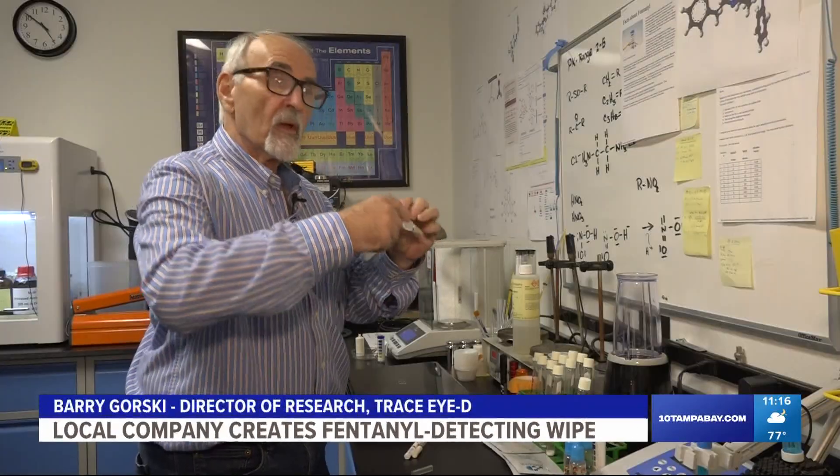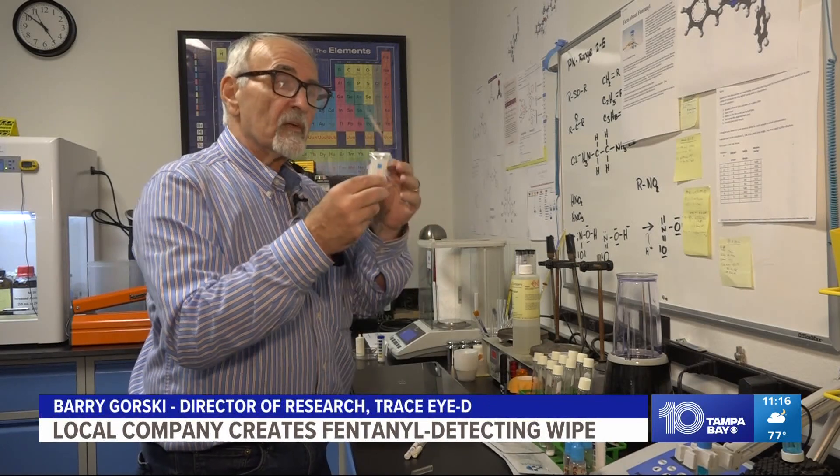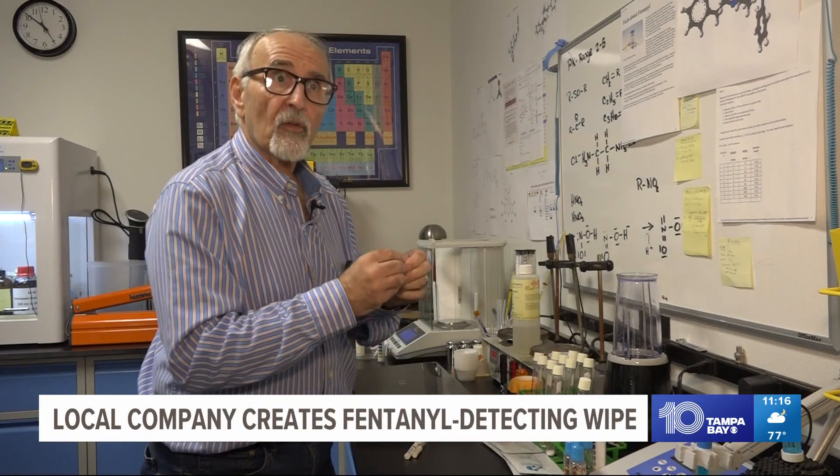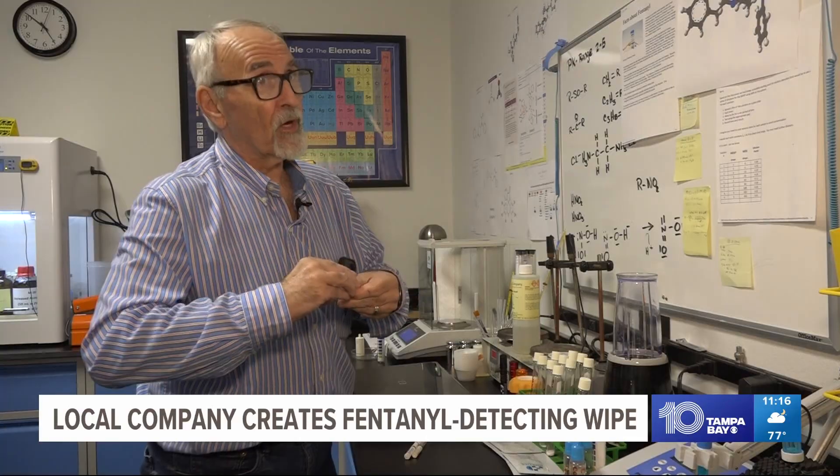The glass from the ampule punches the plastic. Their tests contain hydrochloric acid and other deadly chemicals. And now these guys are getting pricked with this, plus whatever chemical they put in there.